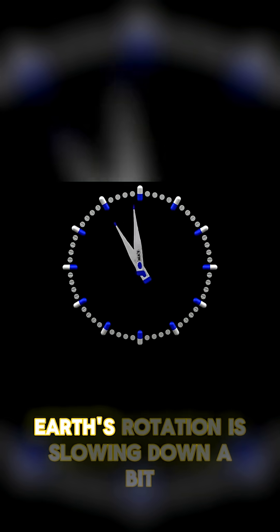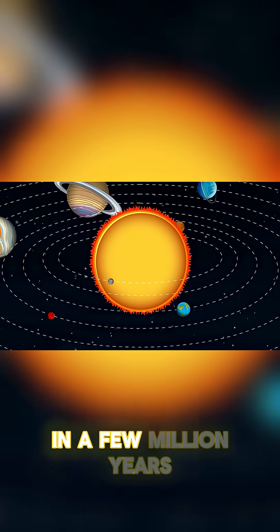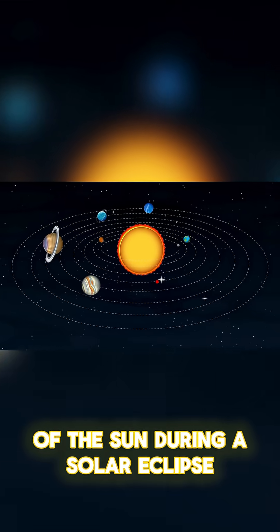At the same time, Earth's rotation is slowing down a bit, which makes the days longer. In a few million years, the Moon will be so far away that it can no longer cover up the face of the Sun during a solar eclipse.